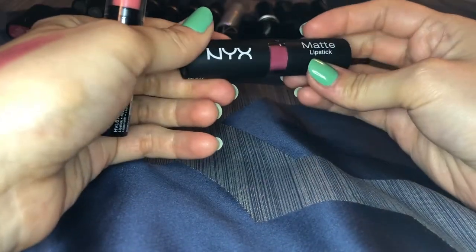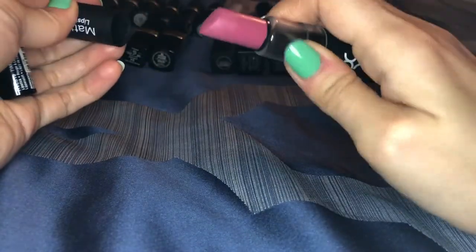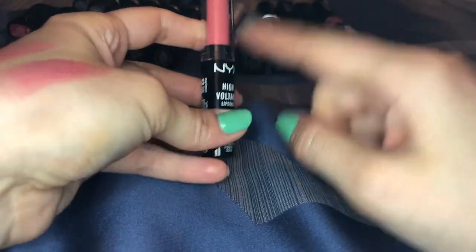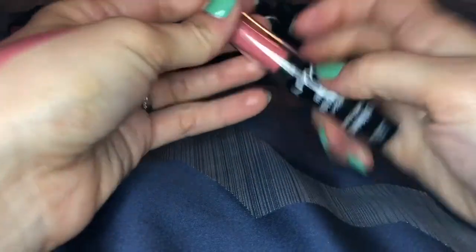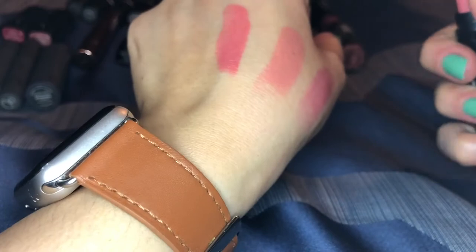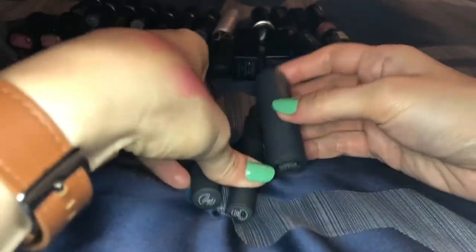These two are by NYX with different formulas. This one is the matte lipstick in the shade t rose — really pretty, definitely not getting rid of that. This other one I actually talked about in my products that lost the hype too quickly video — no one talks about these anymore. It's in the shade tiara and I actually prefer the other one I own. I don't need this one so I'm going to put it aside.